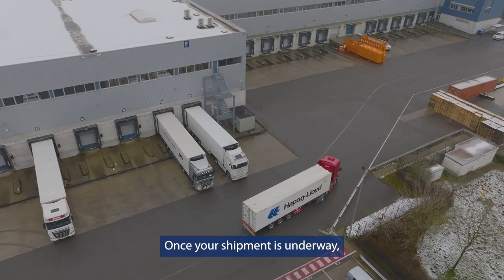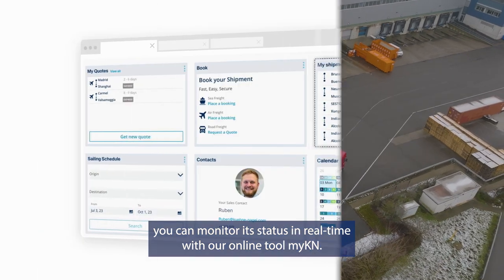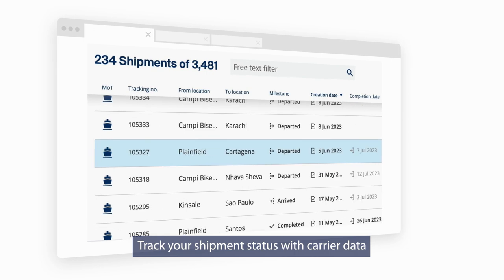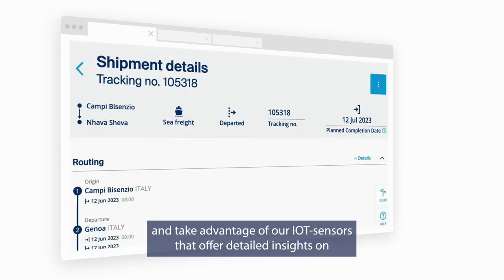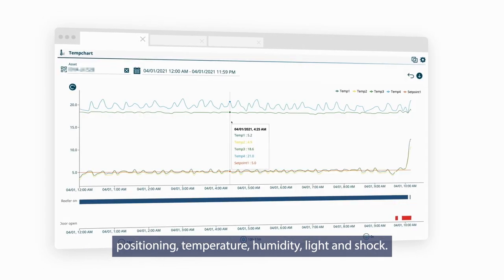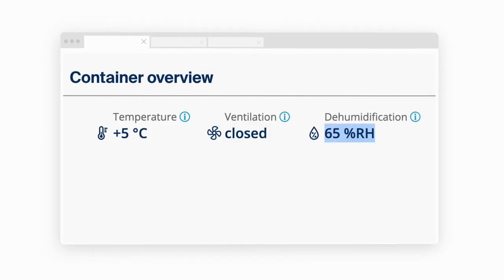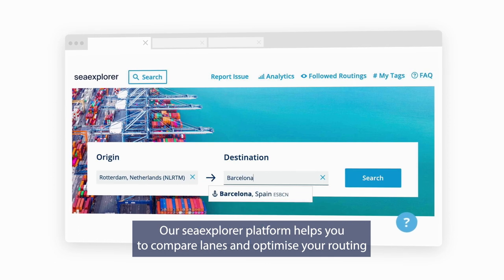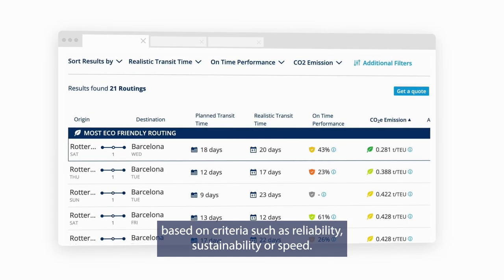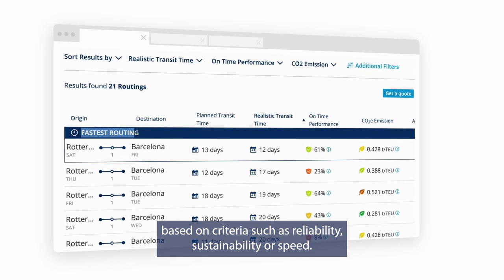Once your shipment is underway, you can monitor its status in real time with our online tool, MyKN. Track your shipment status with carrier data and take advantage of our IoT sensors that offer detailed insights on positioning, temperature, humidity, light, and shock. Our Sea Explorer platform helps you to compare lanes and optimize your routing based on criteria such as reliability, sustainability, or speed.